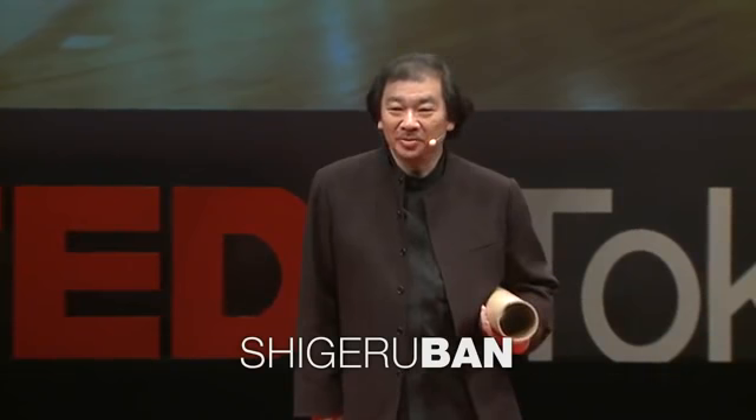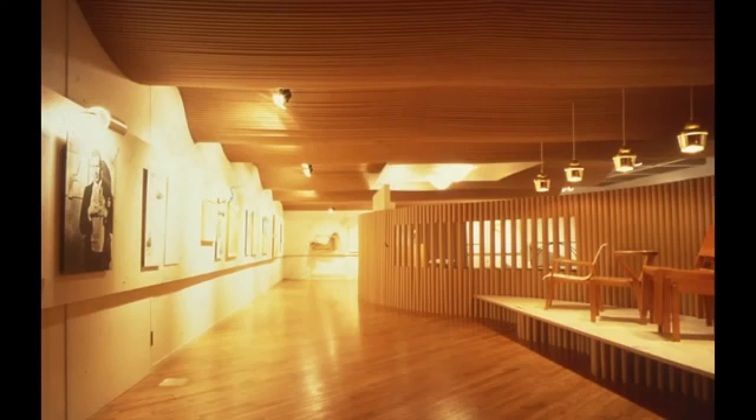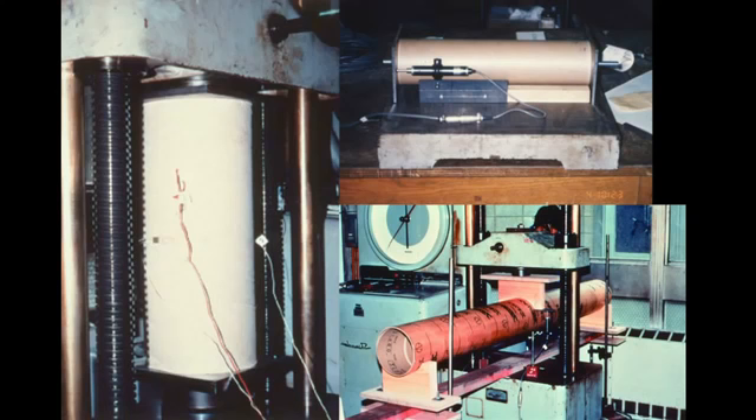Hi, I'm an architect. I'm only an architect in the world making buildings out of paper like this cardboard tube. This exhibition is the first one I did using paper tube in 1986, much longer before people started talking about ecological issues and environmental issues. I just started testing the paper tube in order to use it as a building structure.